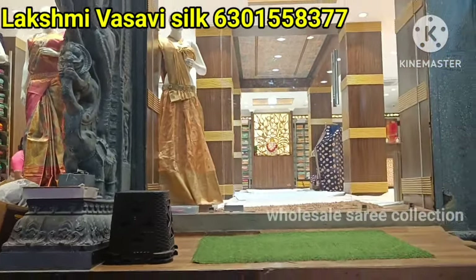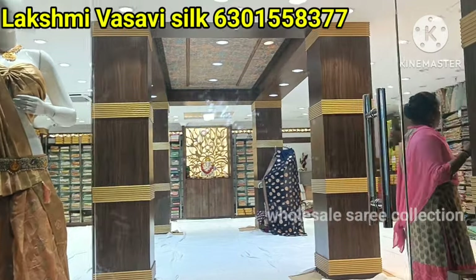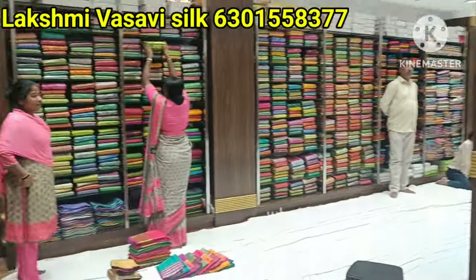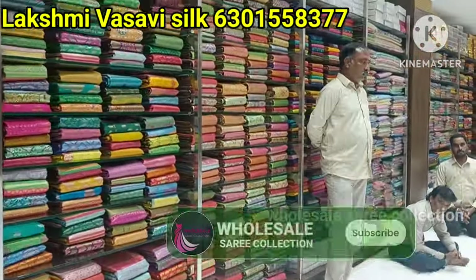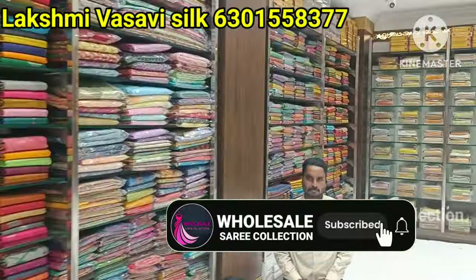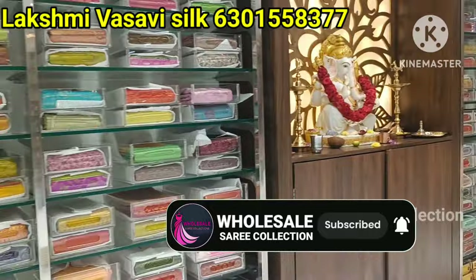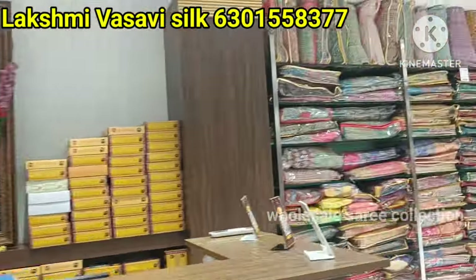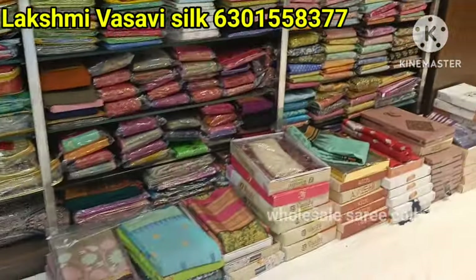I will show you our products. I will show you the address and location in the video. We have 3 more stores in the city. We are also at the same price. If you are watching our channel for the first time, please subscribe, click the bell icon, and hit the notification bell. If you like this video, please like and subscribe to our channel.